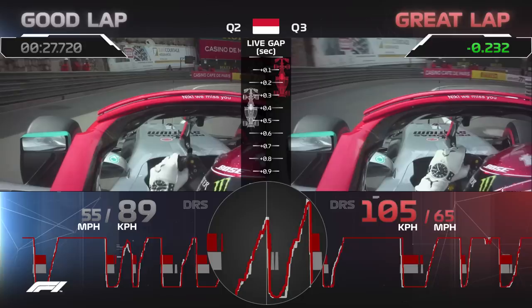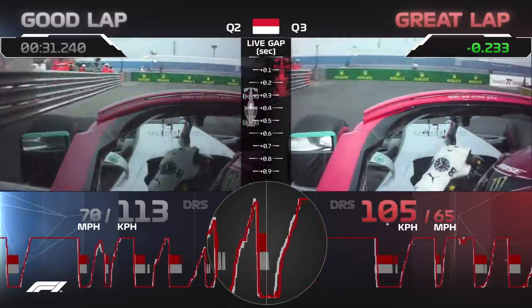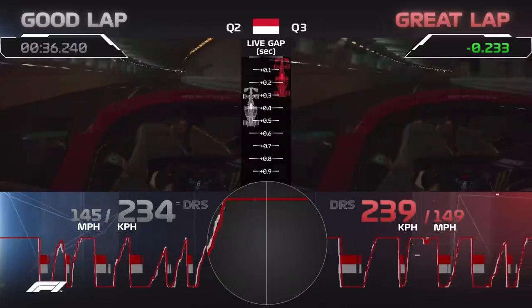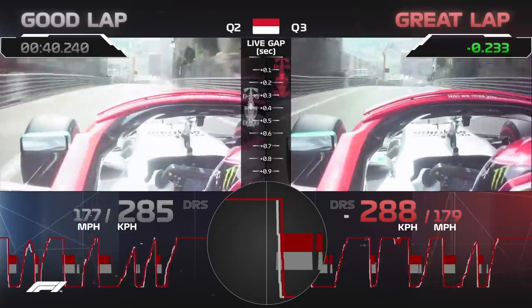The better angle means he can take more of that inside pavement and, critically, as you can see on the data, brake less. He tries the same thing again through the second part of Portier but misses a little bit of throttle through the exit. Even so, screaming through the tunnel, Lewis on his best effort is two tenths up as we head down to the new chicane.